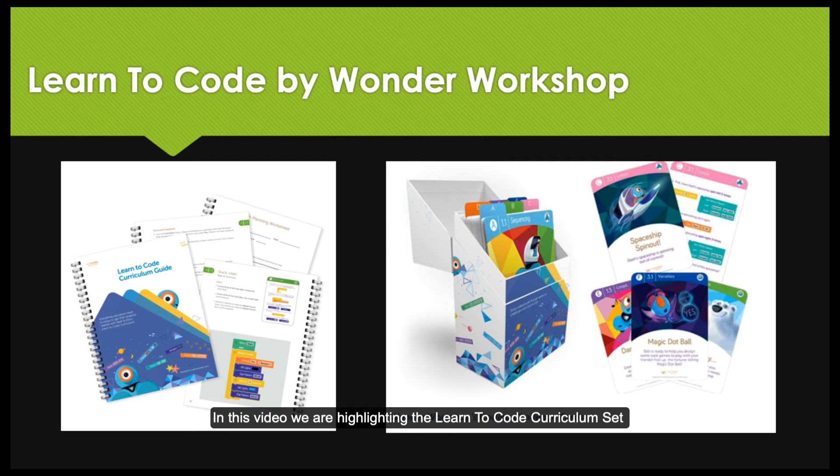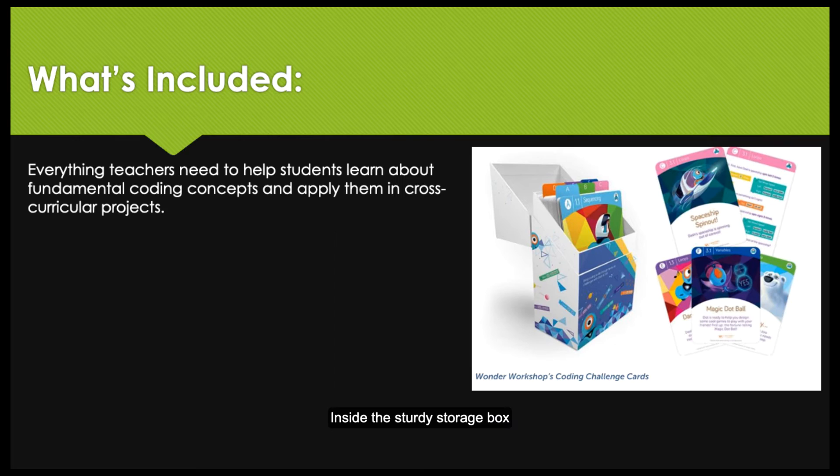In this video, we are highlighting the Learn to Code Curriculum Set by Wunder Workshop. The Learn to Code Curriculum Set was designed to provide educators with everything they need to get started to teach coding with the award-winning Dash and Dot robots. Inside the sturdy storage box is everything teachers need to help students learn about fundamental coding concepts and apply them in cross-curricular projects.